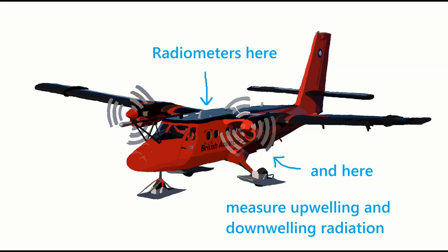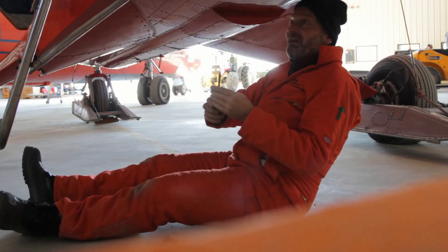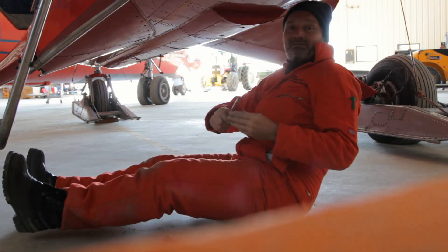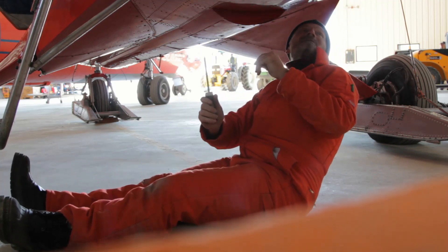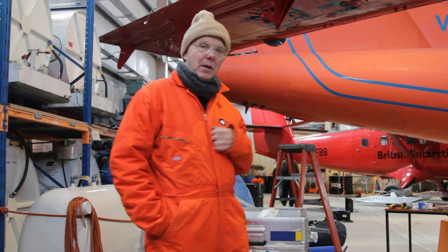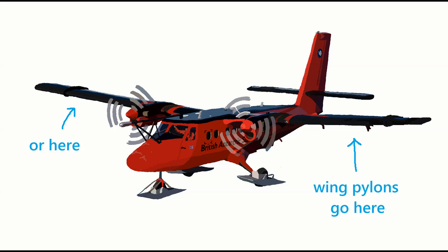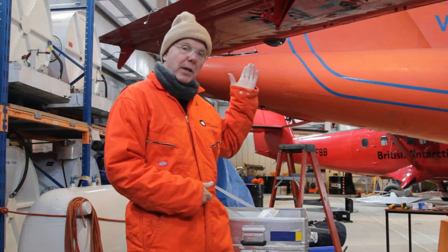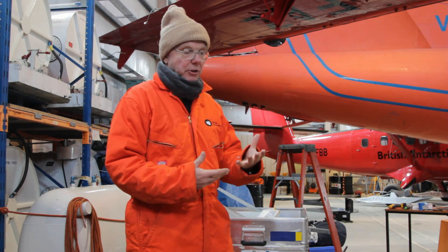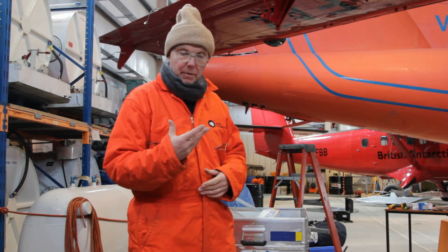Here's Tom and Russ to explain. We're going to put a pair of radiometers on here to measure the upwelling radiation, in comparison to the ones that Tom's just put on the roof. We are just about to start putting the pylons on the aircraft. We can put two pylons on, but for this campaign we're only going to have one, and we're going to have a cloud probe on the pylon that measures the particle size and whether it's an ice particle or a water droplet.